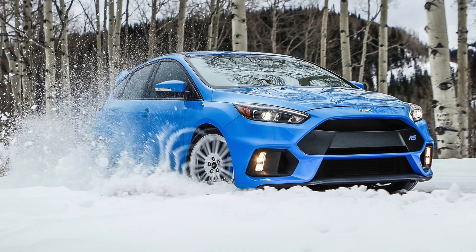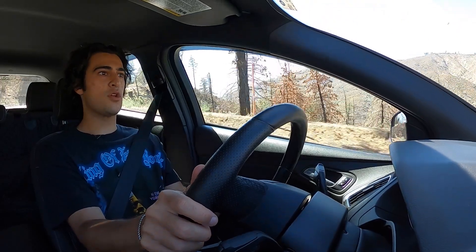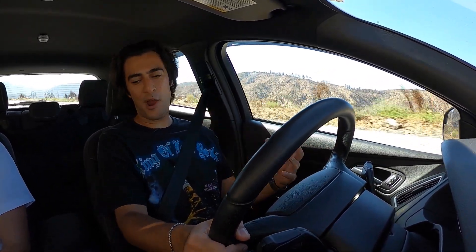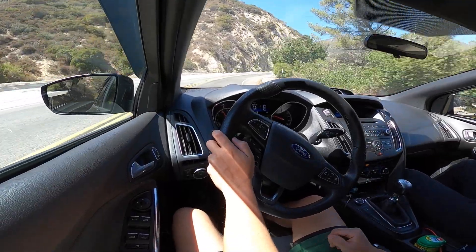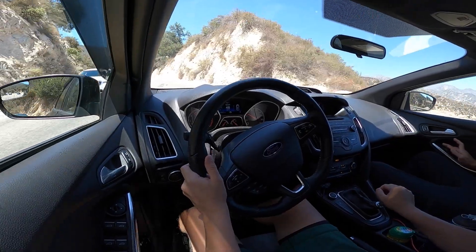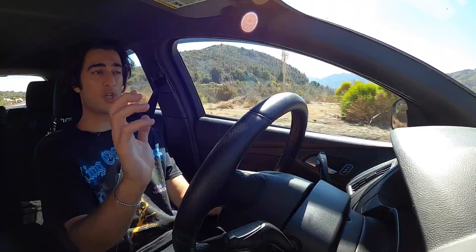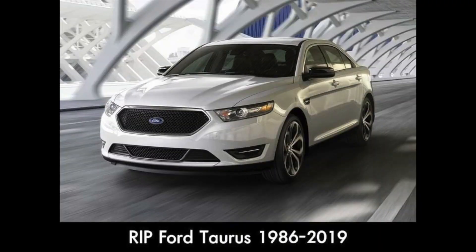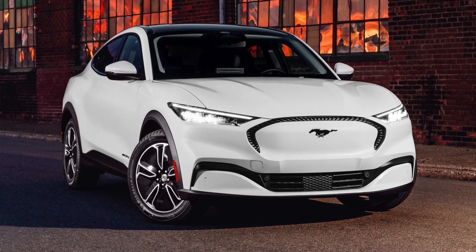That's why the Focus RS — the top-of-the-range Focus — came with a torque-vectoring all-wheel drive system, which not only helps put power down more easily but also offers the elusive drift mode. Everything that makes the Focus ST so special is also part of why this car was unfortunately discontinued. As exciting as an enthusiast-oriented hot hatch with a potent power band and a manual-only transmission is, the market just doesn't want that as much. People are looking for crossovers, EVs, hybrids, and automatic transmissions more than ever before.